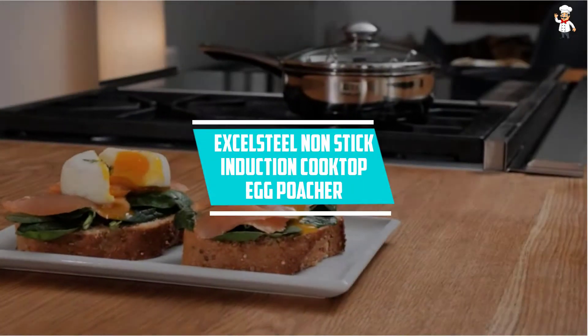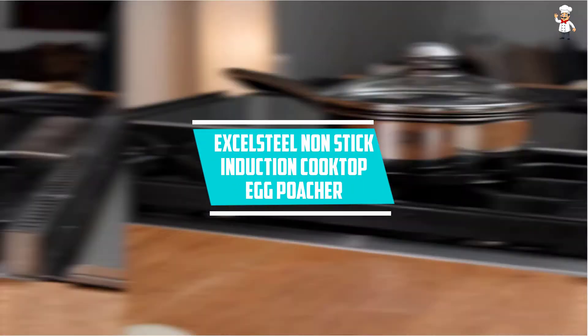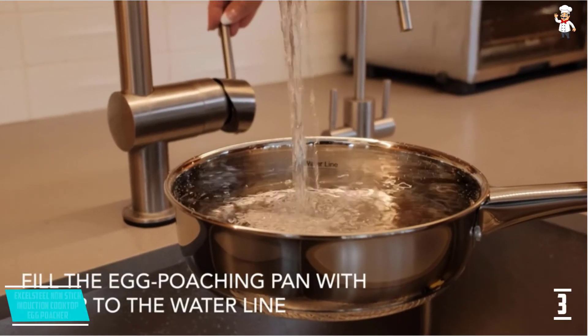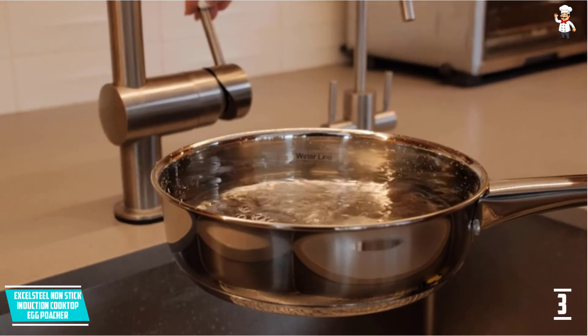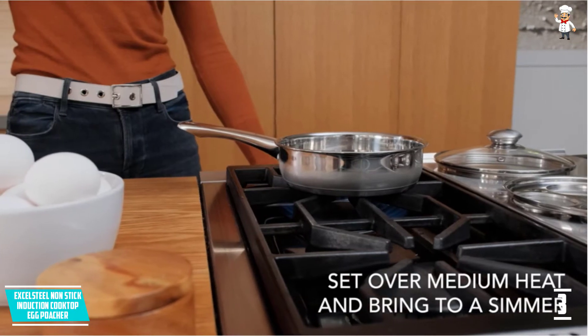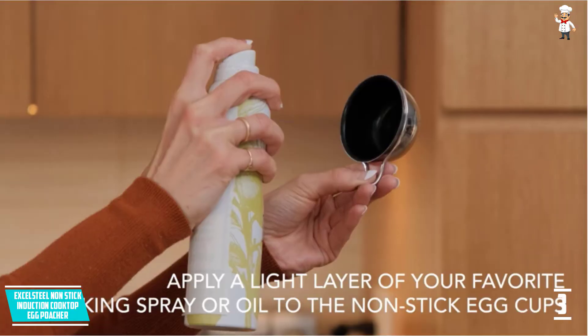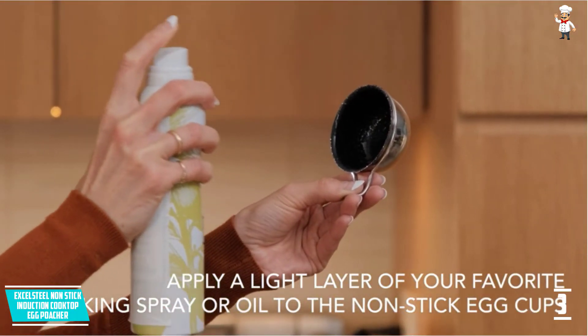At Number 3: Excel Steel Nonstick Induction Cooktop Egg Poacher. Most egg poachers are made of plastic, and this has led some people to heavily doubt their durability and even question whether they are safe to use. The Excel Steel Nonstick Cooktop Egg Poacher is not one of them, and this is what makes it earn a slot in these reviews.